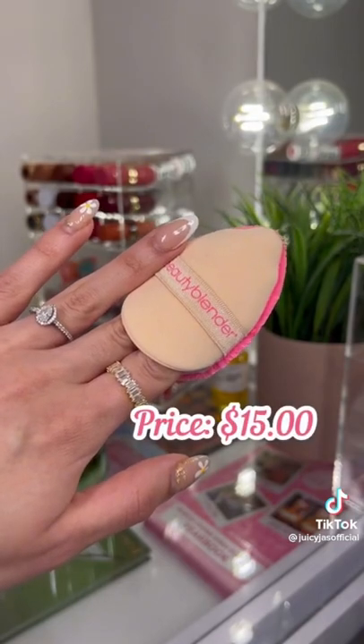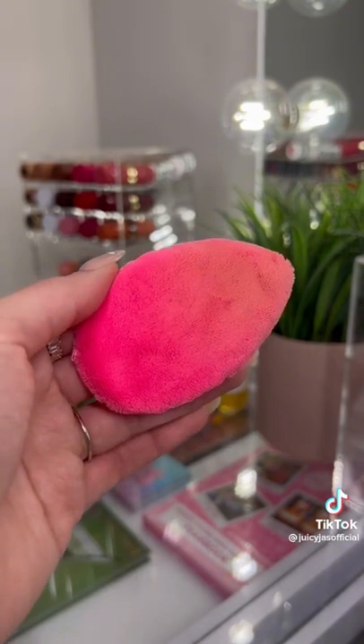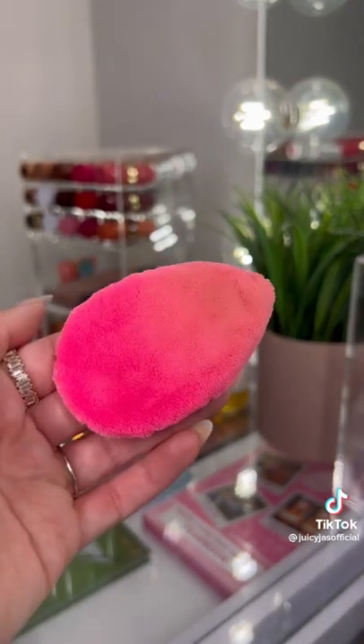This Beauty Blender Pocket Puff is definitely worth the hype. It will leave your under eyes looking super smooth and airbrushed, and this also works with setting your face makeup as well. The puff itself is really soft — you just slip it onto your fingers and it's amazing.